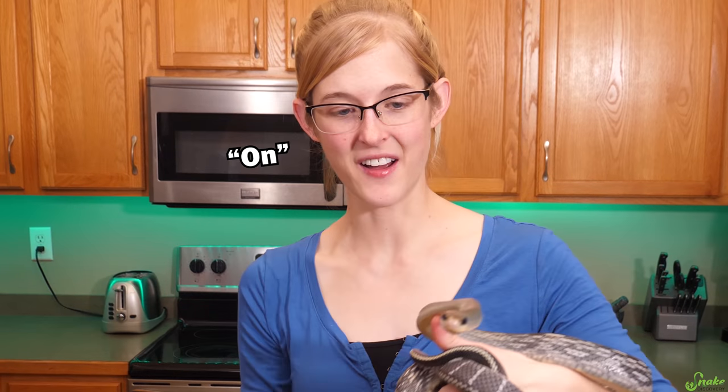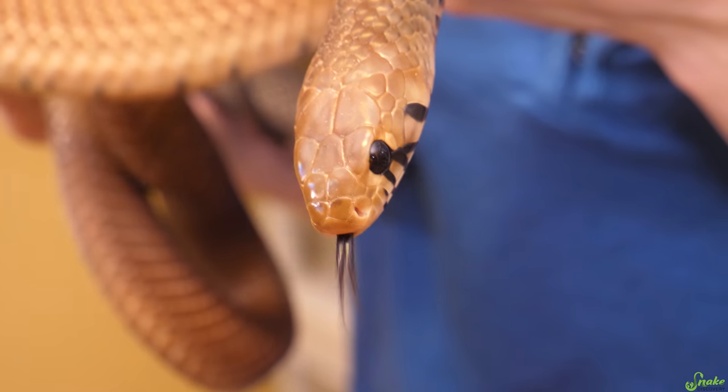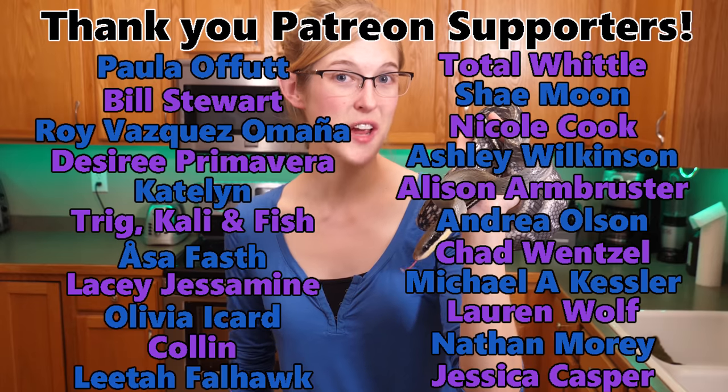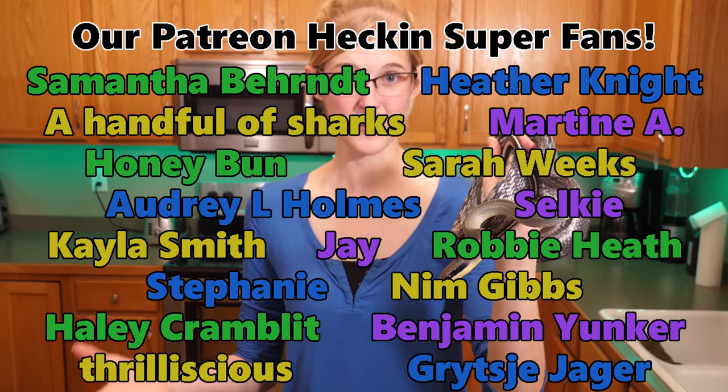Now for the Levoit cordless vacuum giveaway — the winner will receive a brand new cordless vacuum just like ours, sent for free. To enter, follow Snake Discovery on Twitter and retweet our most recent post of the vacuum, which features a picture of our Leucomelas gecko sitting on it. This video is posted January 31st, and you have until February 6th to enter. The winner will be randomly chosen and announced on Twitter on February 7th. Thank you to our Patreon backers, everyone watching, and to Levoit for sponsoring. Let us know which animal was your favorite in the comments below!